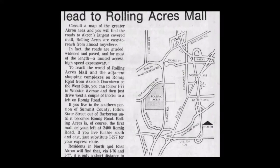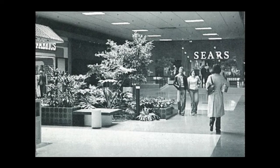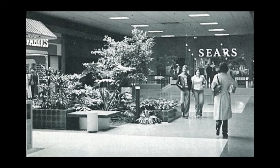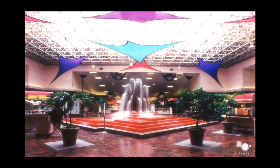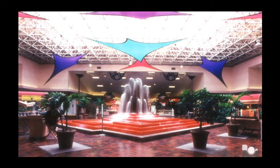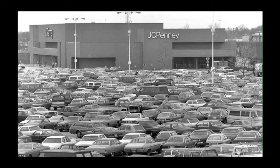The mall would open in August of 1975 with anchor store Sears and other smaller stores such as Rite Aid, Claire's, and GNC. Rolling Acres was a beautiful two-story mall with the center court featuring a unique water fountain, palm trees, and several skylights. The mall was a hit with the locals, and by the following year they expanded to add more retail space, including JCPenney as an anchor along with 30 smaller storefronts.